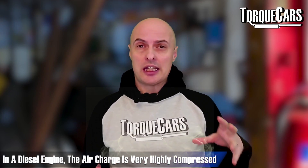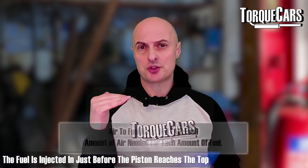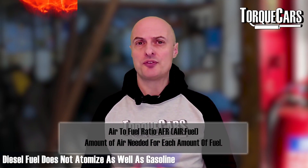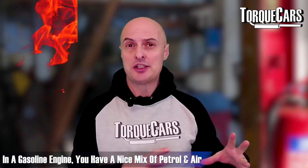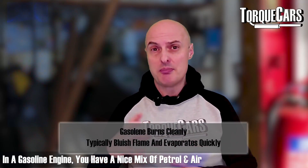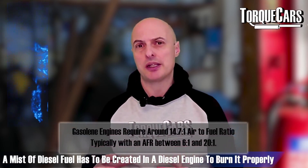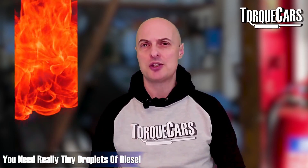In a diesel engine the air charge is very highly compressed, and then just before the piston reaches top dead centre the fuel is injected in. Because diesel fuel doesn't atomize as well as petrol or gasoline, in a gasoline engine you'd have a nice homogeneous mix of air and fuel. With diesel you have to create a fine mist — lots of tiny particles — which is partly why diesels are sootier, as you don't get as efficient a burn.